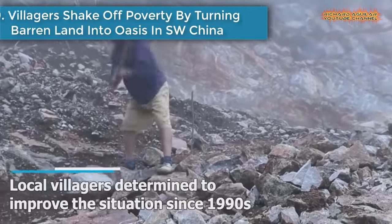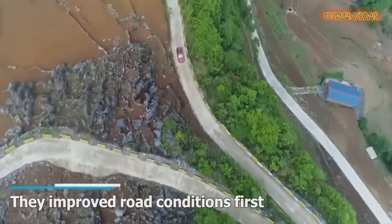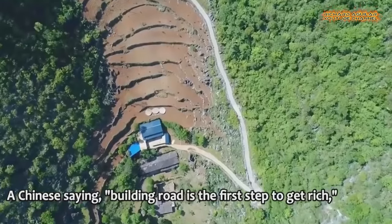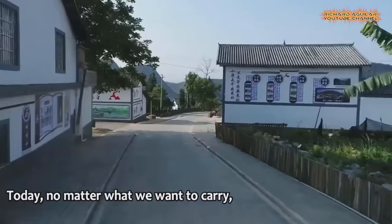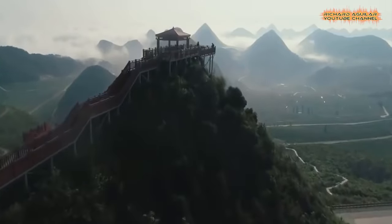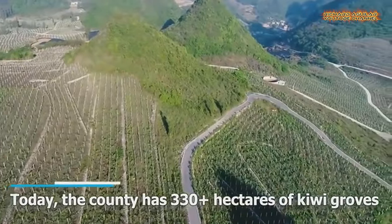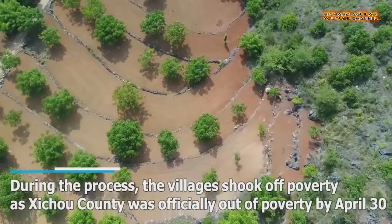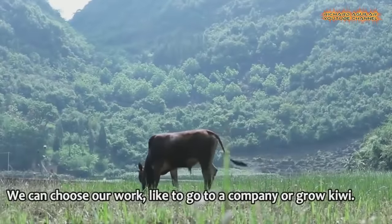Number 9: Villagers shake off poverty by turning barren land into an oasis in southwest China. Chichou County in southwest China's Yunnan province was plagued by rocky desertification — 75.4% of its land was covered by rocks. Local villagers were determined to improve the situation since the 1990s. After research, they decided to plant kiwi vines and sophora shrubs given the suitable soil conditions. Today, the county has more than 330 hectares of kiwi groves, and they have also turned 140 square kilometers of rock land into dense forest.